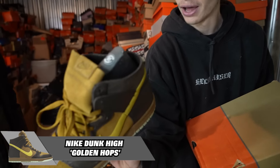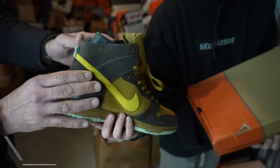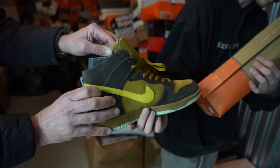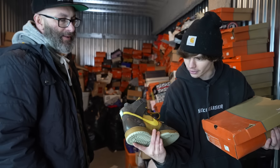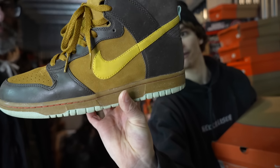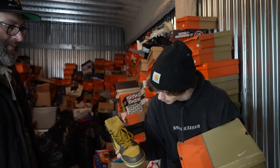No liner Dunk High. What are these called? Golden Hops, I think, was the color name. These things are flipping beautiful — I would rock these every day of the week.